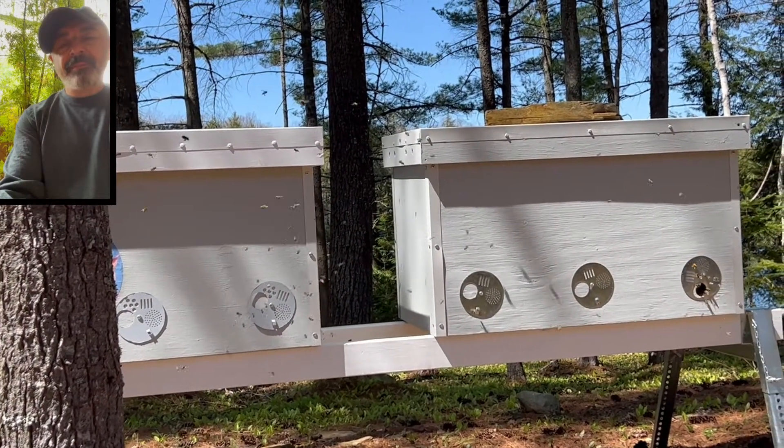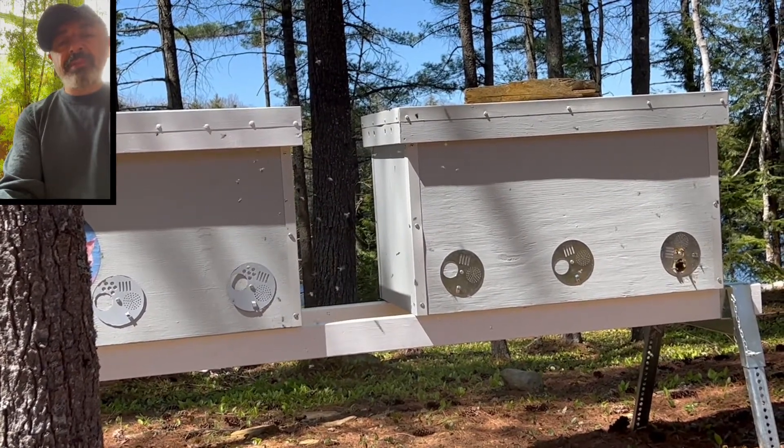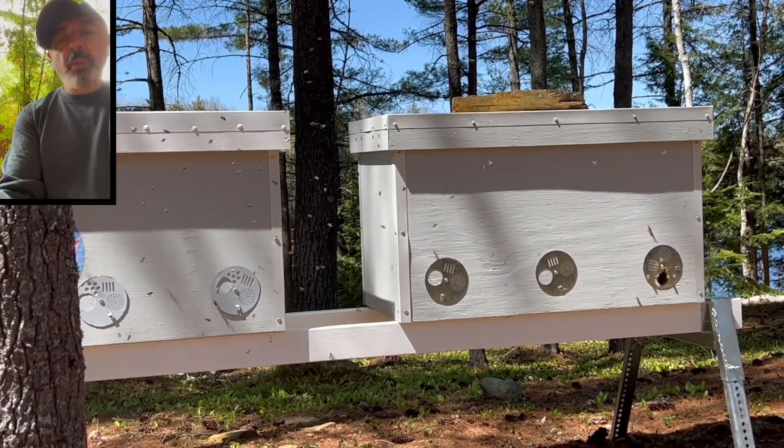Take a look at these two hives. Something does not seem right here. About half of the bees are flying in confusion around one of the entrances — the right entrance of the left hive. Why would that be?